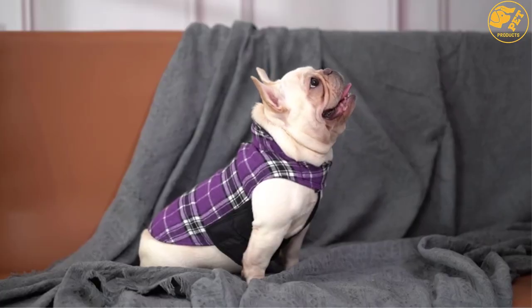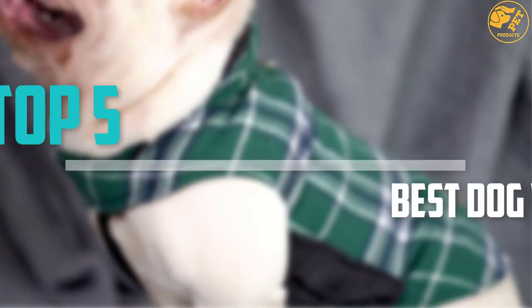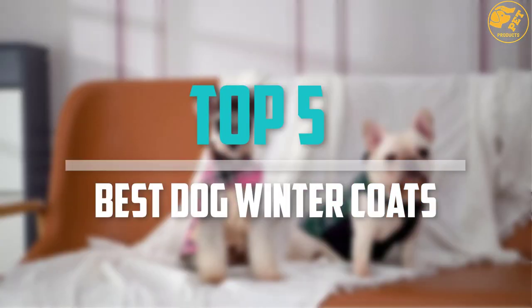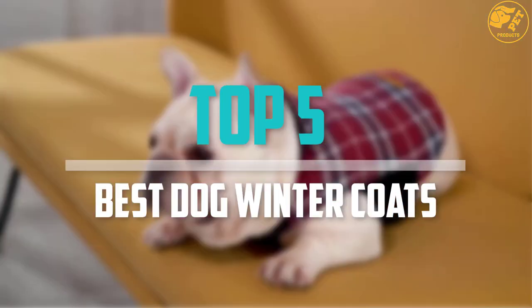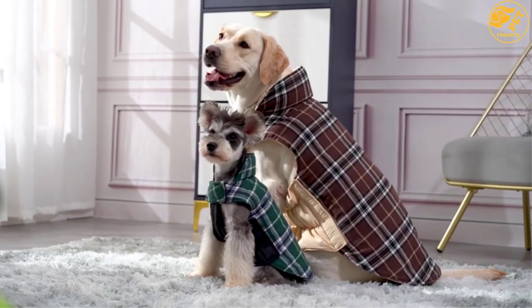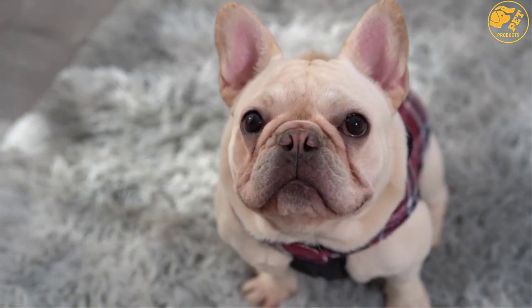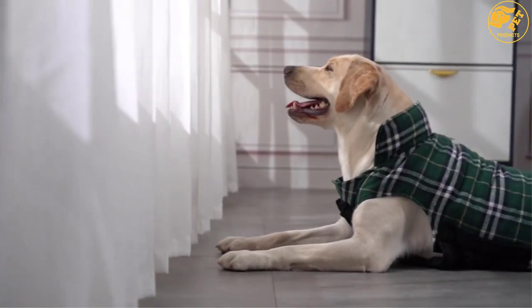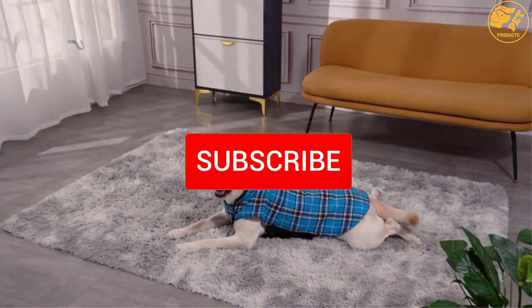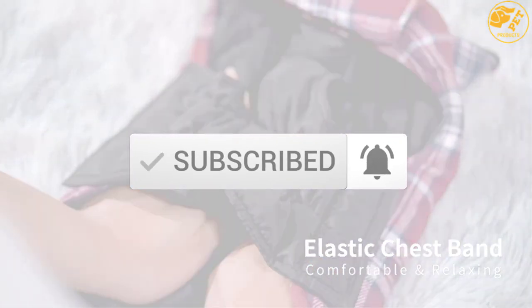Are you looking for the best dog winter coats in your budget? Well in today's video we break down the top 5 best dog winter coats that are available on the market. I made this list based on their price, quality, durability and more. To find out more information about these products, you can check out the description below and also make sure you subscribe for more reviews. Okay so let's get started with the video.